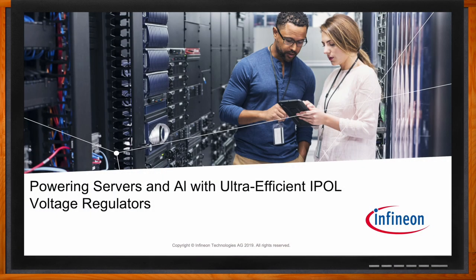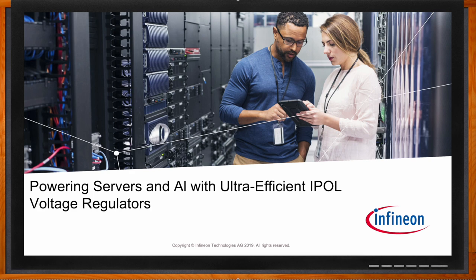Before we get started, don't forget to click that link — there you can find even more information about this topic from Infineon. Hi, Davoud. Thank you so much for joining me. Thank you, thanks for having me. Absolutely.